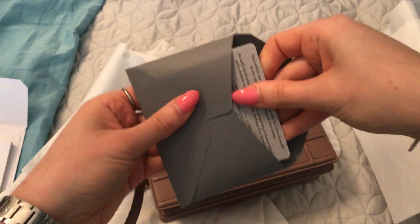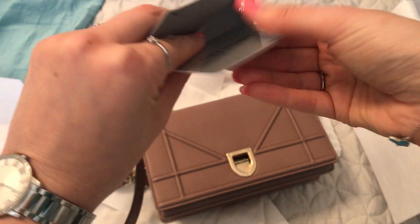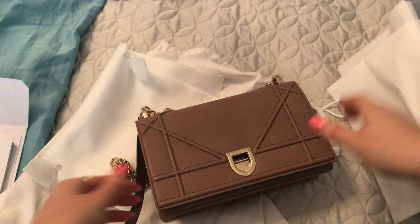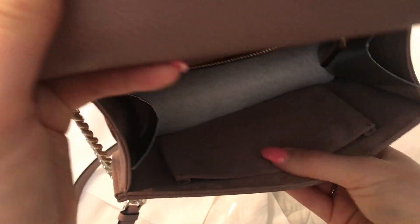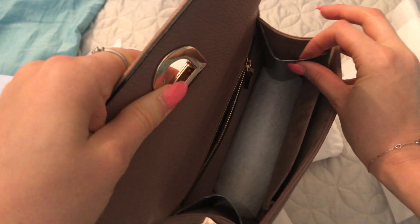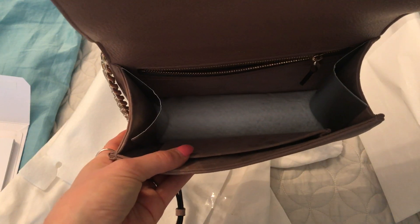And here is the care booklet and the authenticity card. I purchased it at the Holt Renfrew on Bloor Street in Toronto, where I make all of my Dior purchases. The interior is the same color and it's a really beautiful suede — I love the suede interior on the new ones. Even the inside of the pocket is suede. You can see it's still got the felt on the bottom and then it has these inserts to keep the structure of the sides of the bag. I always store my medium Diorama with those inside, so I'll keep those for storage.